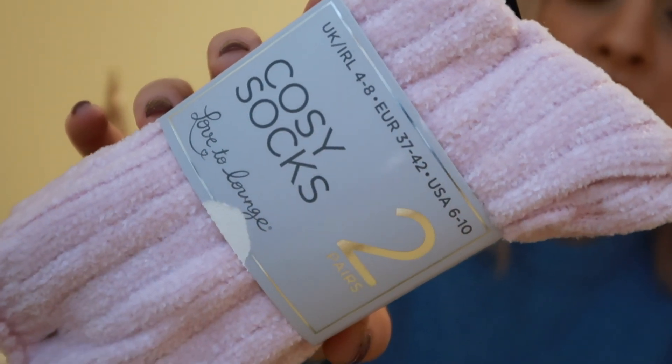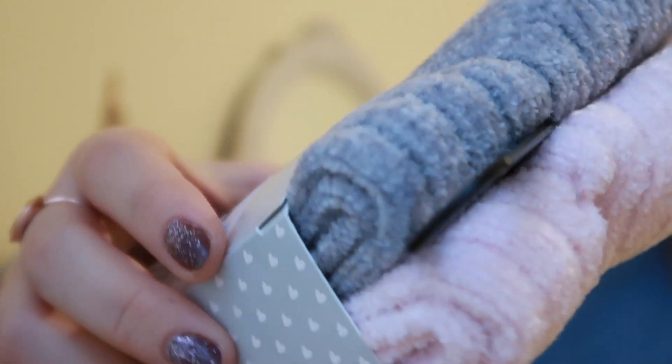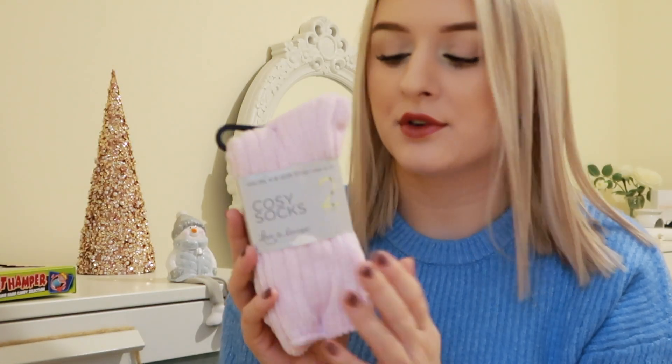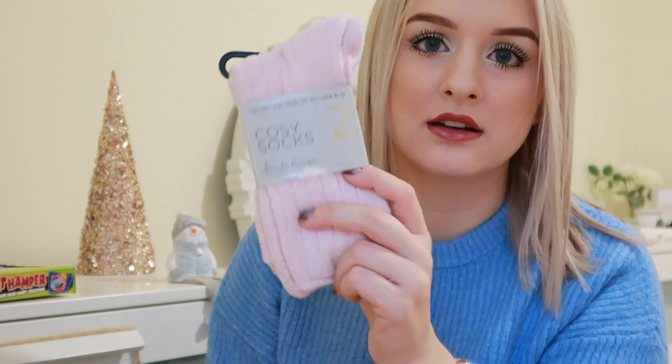I also picked up these pack of two socks for my mum. You get a pink pair and also a really nice grey pair. You can kind of see on camera they're really nice soft material. These were £2.50 for two. I just thought these would be good as a little Christmas gift — you can never go wrong with buying anyone fluffy socks. These look really cosy and nice so she'll love those.